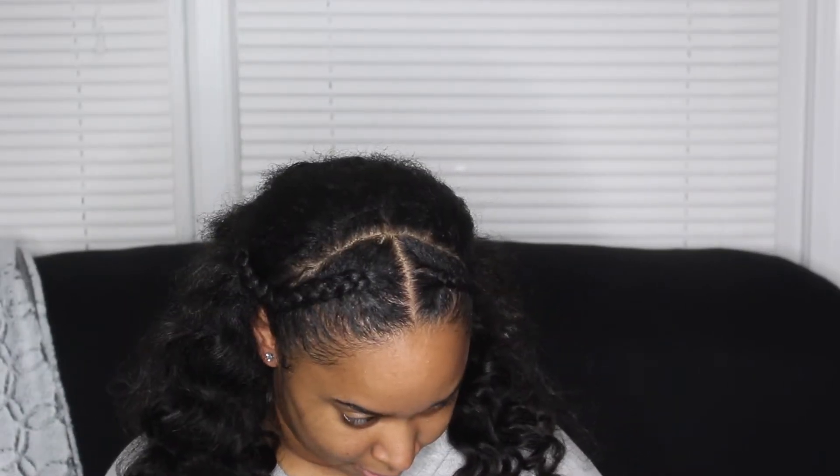Hi guys, welcome back to my channel. My name is Alisha — if you haven't subscribed already, make sure you hit that subscribe button. I'm not sure what day this video is going to be on, but as you guys know I am participating in Vlogmas. My Vlogmas is a little different because I'll be doing regular content videos for the most part, though I think I have a couple of vlogs scheduled in here.